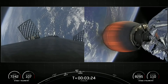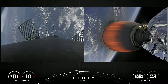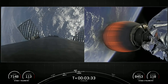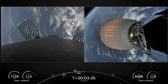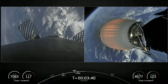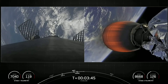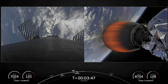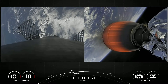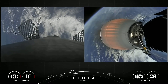As a reminder, those fairing halves — one was flying for the fourth time and the other was flying for its sixth time. On the right hand side of your screen is a view of our single Merlin vacuum engine on the second stage. Those Starlink satellites are located on the opposite end of that engine. On the left hand side of the screen is a view from the top of our first stage looking down, heading back towards the drone ship A Shortfall of Gravitas for its sixth landing attempt.